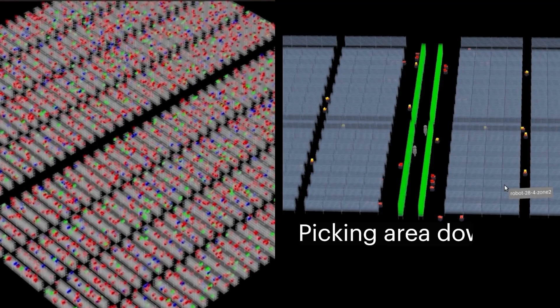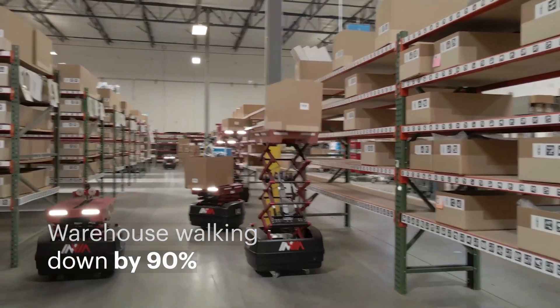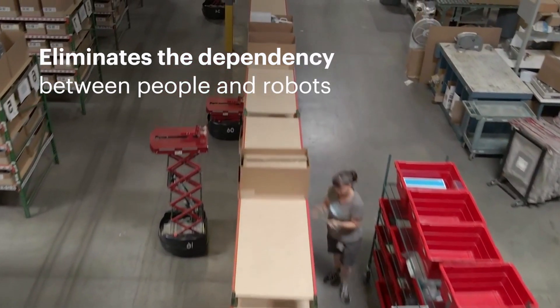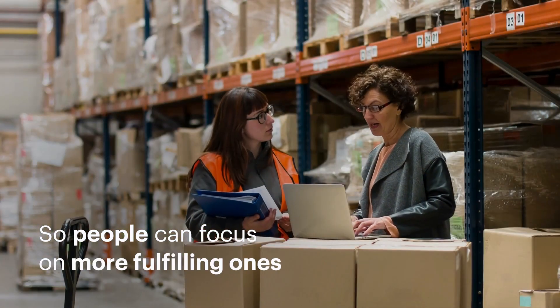This solution condenses the picking area by 75% or more and reduces warehouse walking by 90%. Invia Pickerwall eliminates the dependency between people and robots. Robots take on mundane tasks, so people can focus on more fulfilling ones.